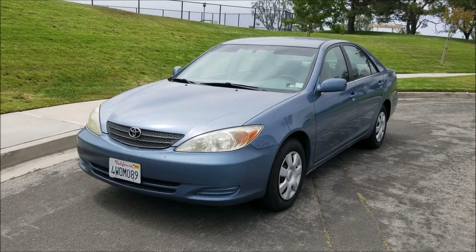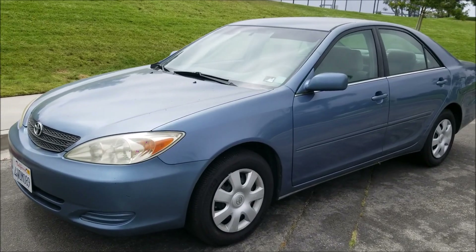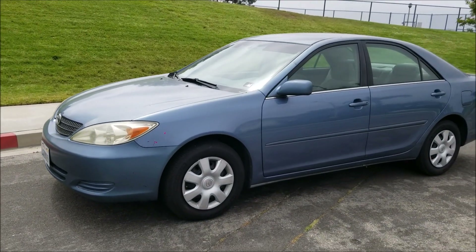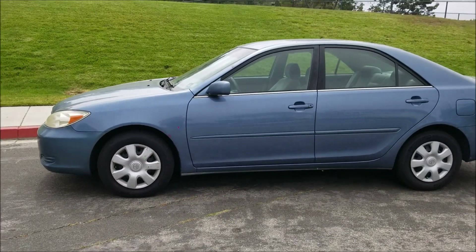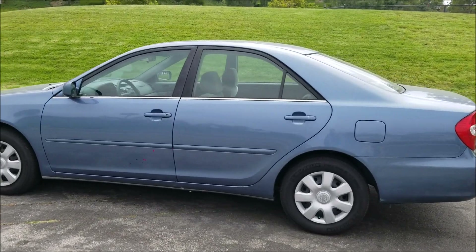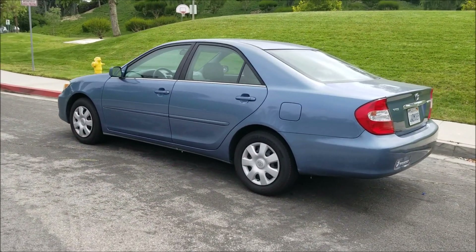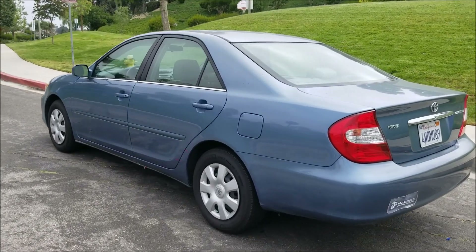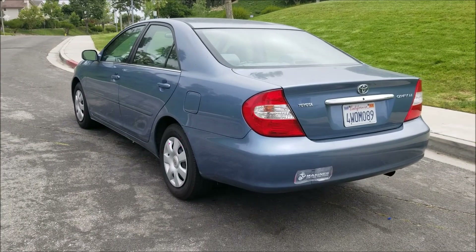I'm doing an update and review on my 2002 Toyota Camry. I did make a video on this one a couple years ago — I've owned it now for about three, three and a half years. I still keep this beauty on hand and there are many reasons for that, which I'm going to be going over with you as we go over the vehicle.